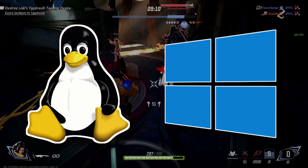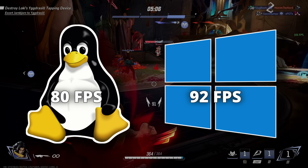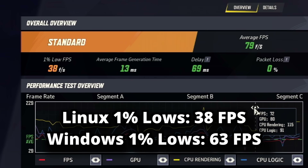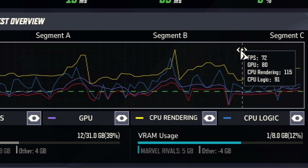And now for the tiebreaker. In Marvel Rivals, Linux averaged 80 frames per second, and on Windows it averaged 92 frames per second. The averages might say Linux took a small L here, but it's actually a devastating one — because the difference in the 1% lows is a lot larger than the averages, and you can clearly see these spikes on the graph. This would make your gameplay feel terrible.